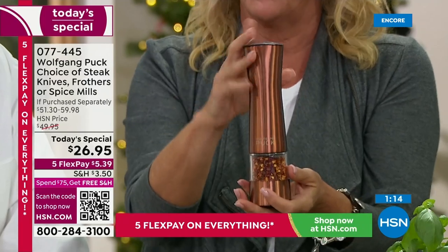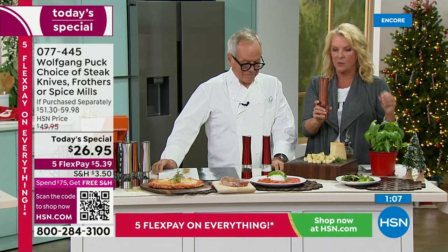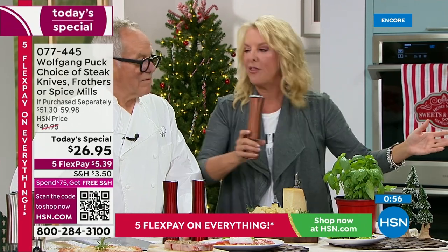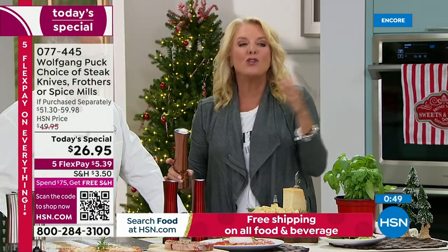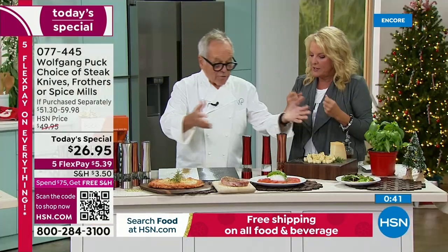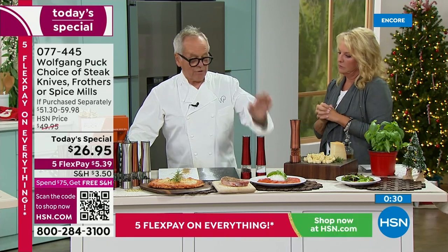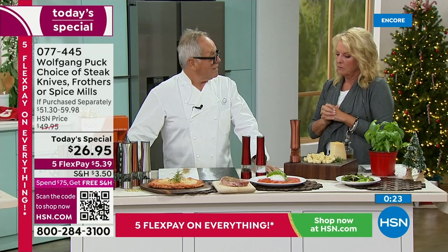There's never been a better night — we've never done anything that matches this when it comes to price, value, and quantity: eight steak knives in two sets, or two spice mills, or three frothers — all at one low price. Five flex pay to get it home. You have until the end of January to return. The red looks perfect for the holidays, copper looks very elegant, silver looks really beautiful. You can use it on the table and every day in the kitchen — easy to wipe off if you get grease on it.